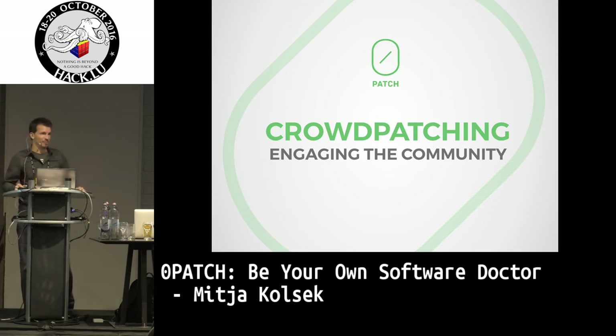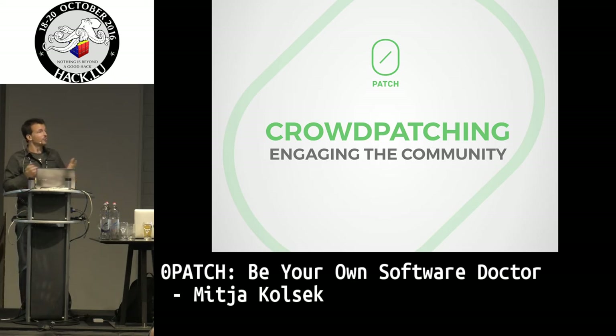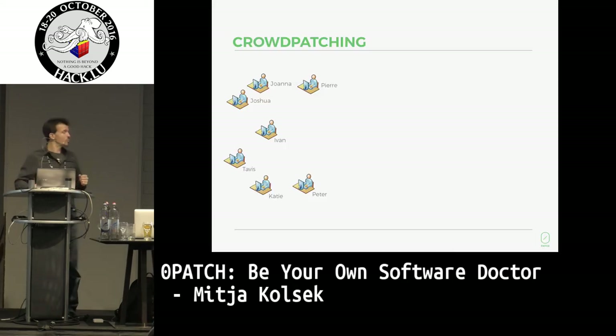This is where you guys come in. If you have ever found a vulnerability in software and created an exploit — that's the fun part, showing what can be done — you can also create a patch. That's the same skill set you need. We're a small company and we cannot create all the patches the world needs, but together with you and other security researchers, that can become possible. We created a machine that allows you to patch stuff.